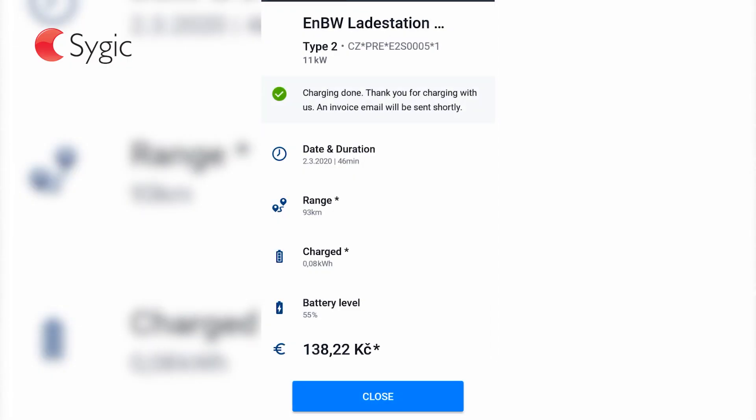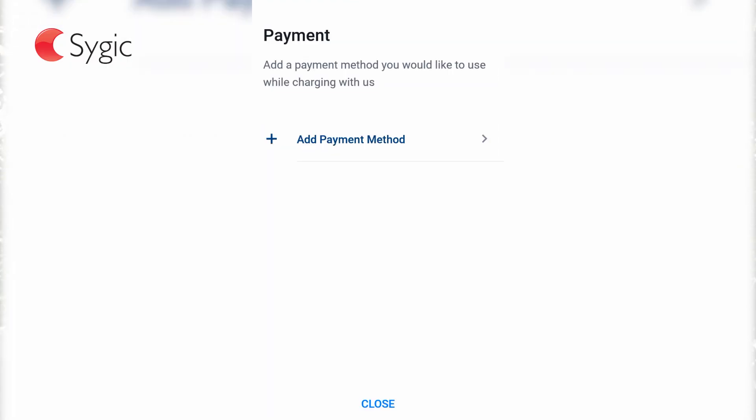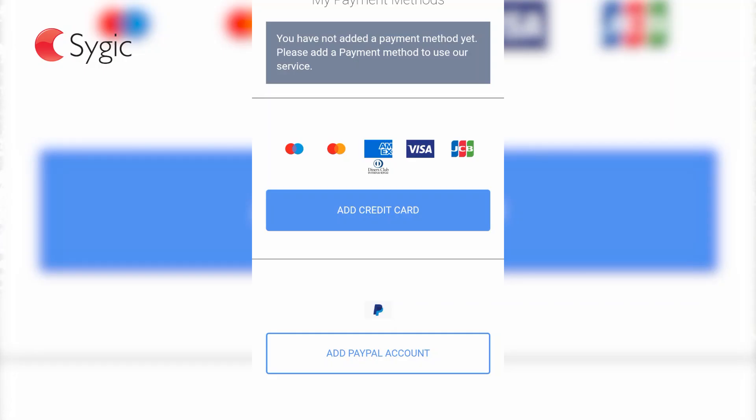You don't have to install any other additional charging apps — just add your credit card, debit card, or PayPal account and you are ready to go. If you would like to try the new EV mode and enjoy a hassle-free electric vehicle experience, download it from the Apple App Store or Google Play.